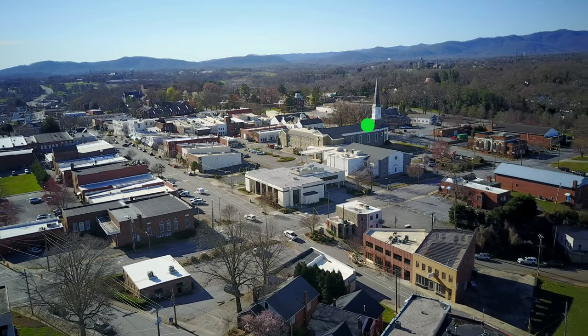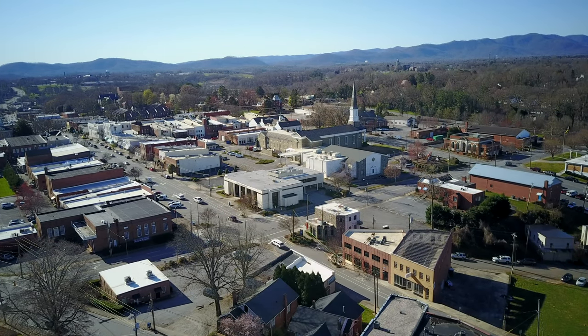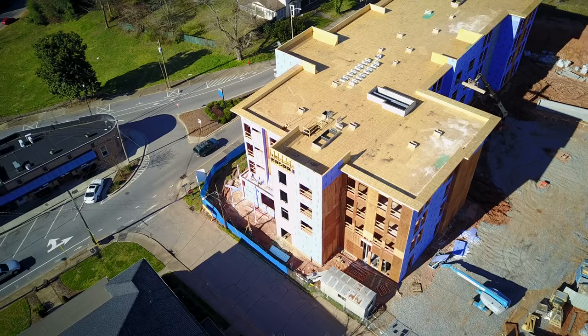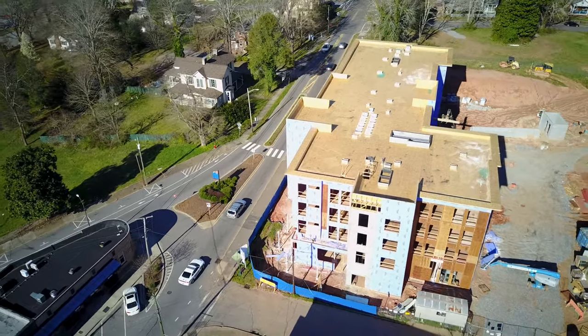That's the First United Methodist Church there, the prominent one sort of center screen. I do a lot of work for the Community Foundation, which is in that building over there to the right of it. Here again I flipped back around — I'm going to do a little bit of a circle plot around the new Fairfield Inn.